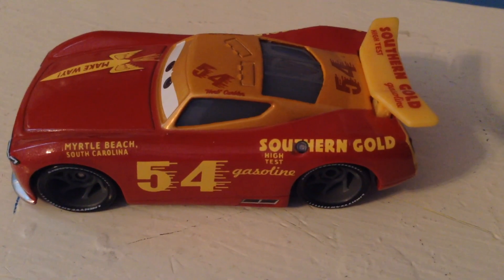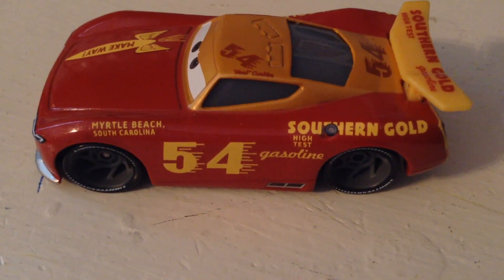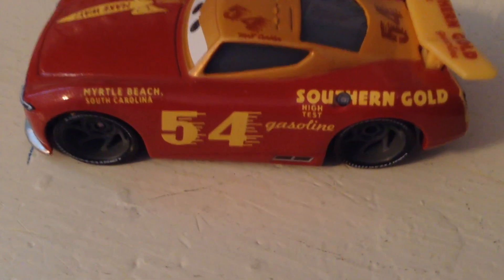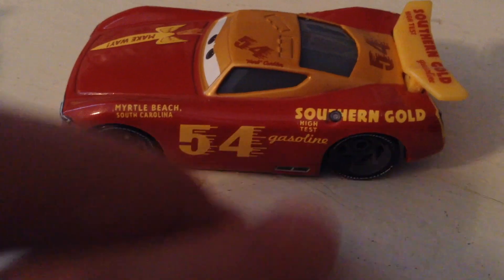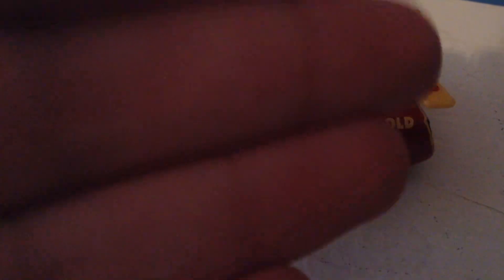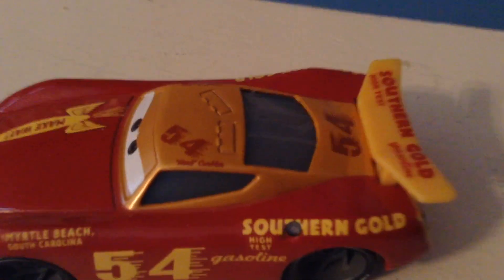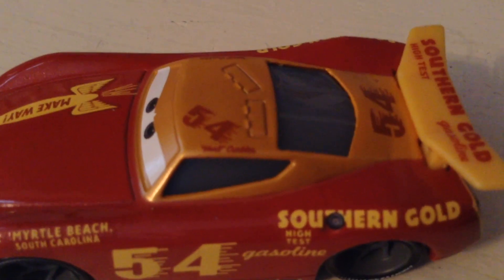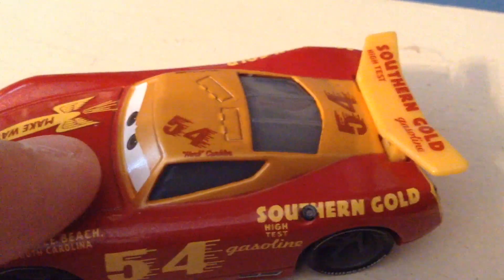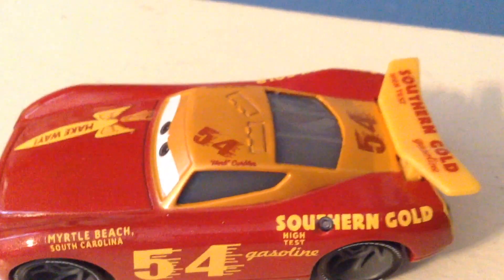Southern Gold High Test Gasoline, and I love the design of the 54 - it's kind of like dripping almost as he drives really fast. It's painted to look that way. You can see it's kind of a nice pearl gold color here.